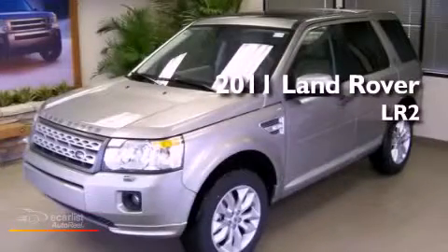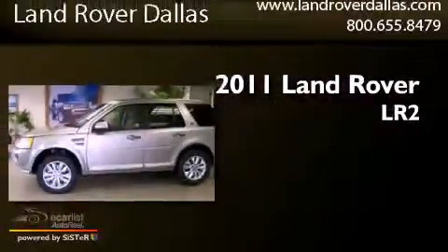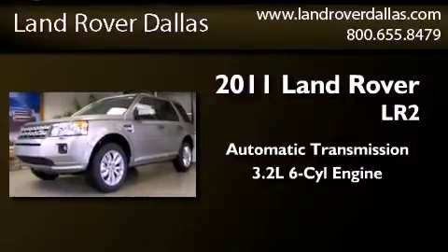This is a certified pre-owned 2011 Land Rover LR2. This SUV has an automatic transmission and a 3.2-liter inline six-cylinder engine.